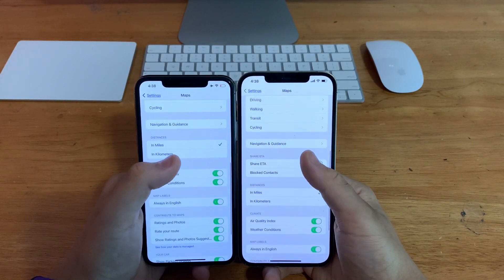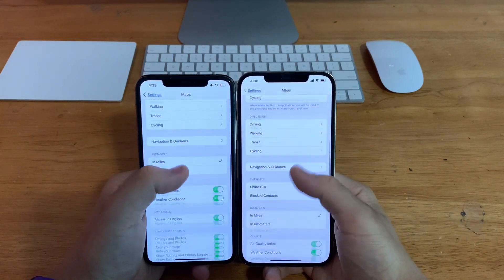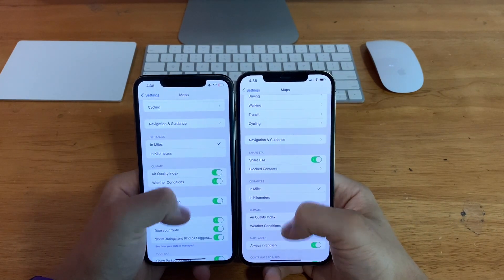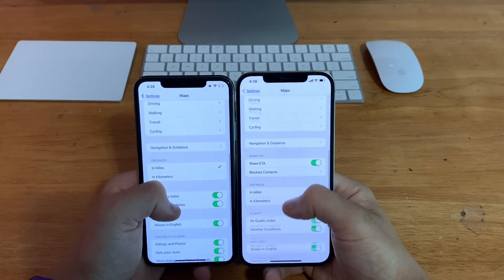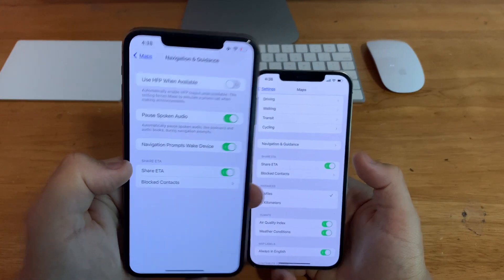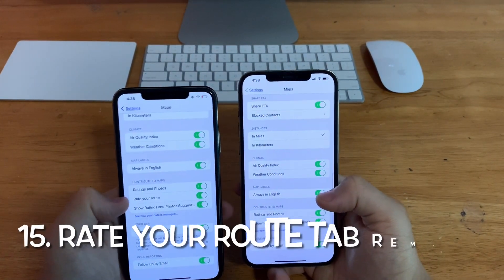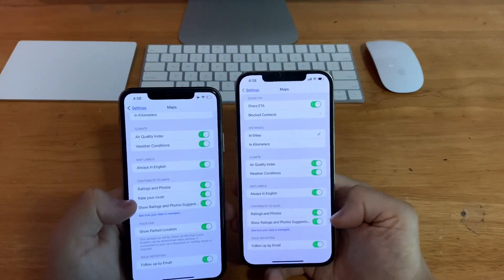In Settings, go to Maps and scroll down. You'll notice there's a brand new layout for the Maps settings page. On beta 1, Share ETA was inside Navigation and Guidance, and that's been moved out to the main page. The Range Route tab has also been removed in beta 2.